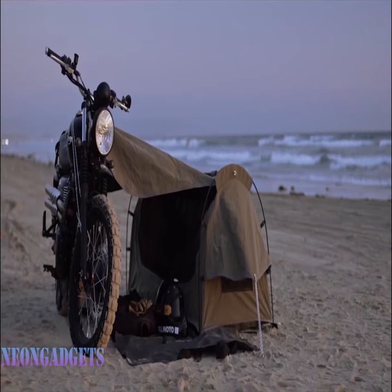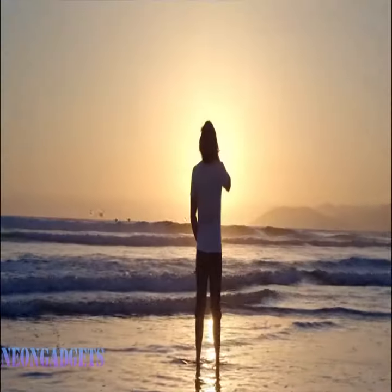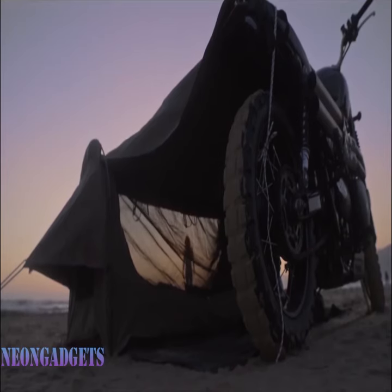You'll discover a comfortable mattress, complete with a built-in sleeping bag for a cozy night's sleep under the stars. The Bike Camp even comes with an exterior waterproof cover, so you can relax and enjoy the campfire without worrying about the elements.